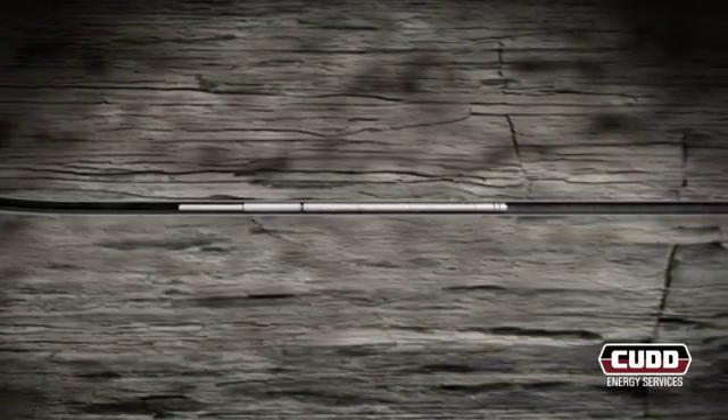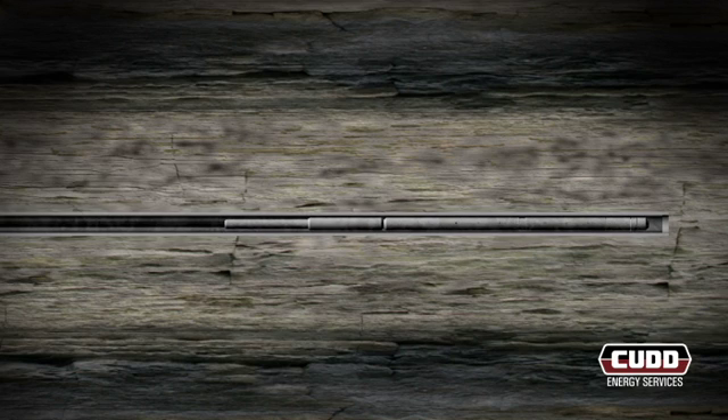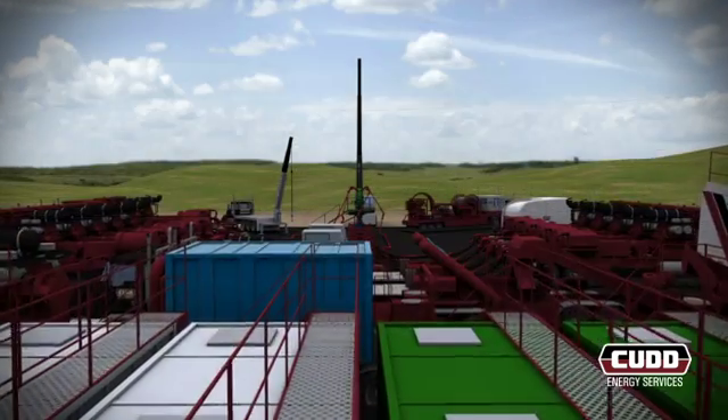CUD's coiled tubing division utilizes through-tubing solutions' exclusive abrasive perforator, minimizing tortuosity and injection pressure during the hydraulic fracturing operation. The perforating bottom-hole assembly is lowered by the coiled tubing to a predetermined depth. At this point, the interval is perforated utilizing a high-pressure water and sand mixture, creating communication between the production casing and the formation. After the initial perforation is complete, the coiled tubing and bottom-hole assembly are pulled out of the wellbore and the toe stage is ready to be fractured.